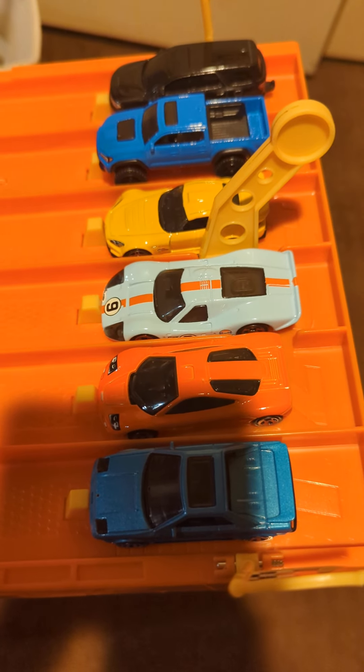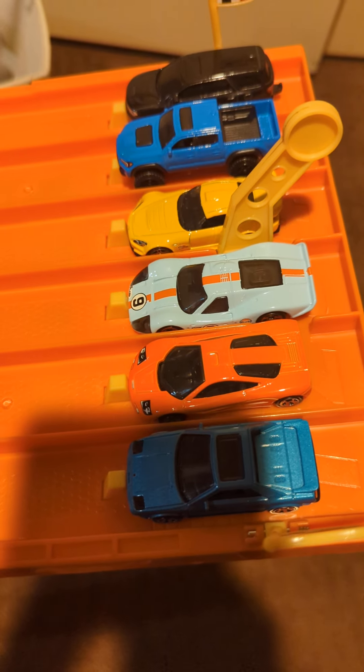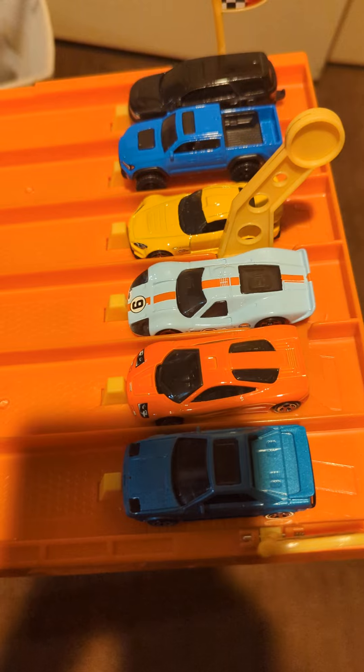Hey guys, it's Rhys. Welcome back to the channel. These are the six cars that will be racing in Subscriber's Choice Race number five.